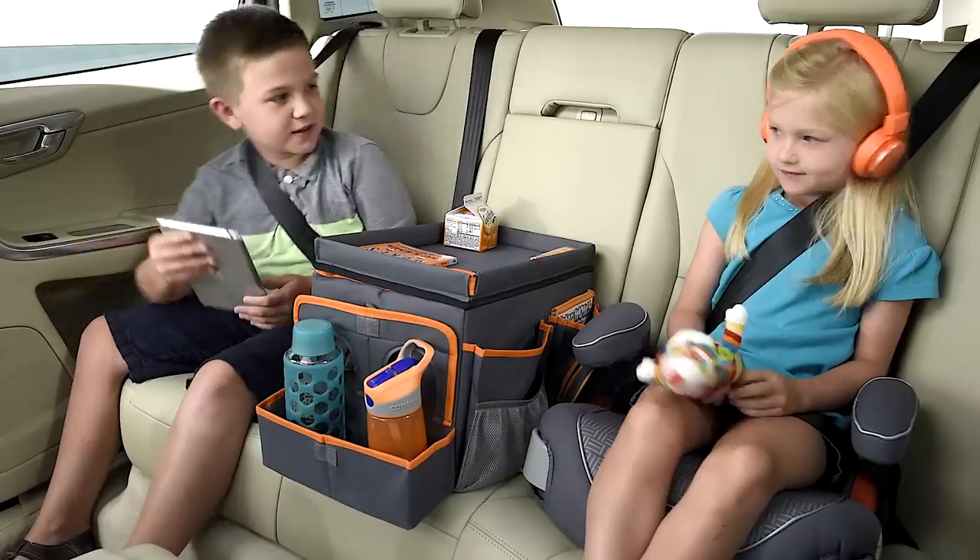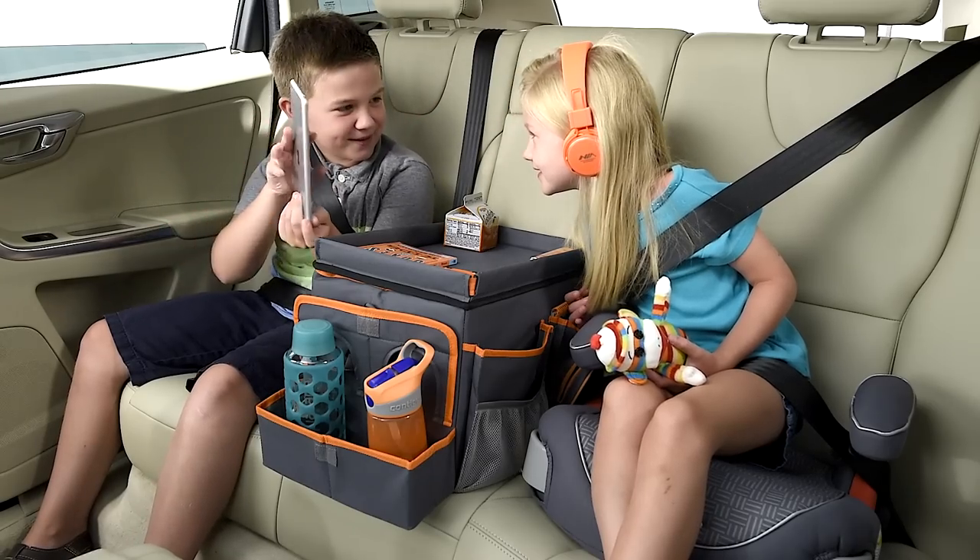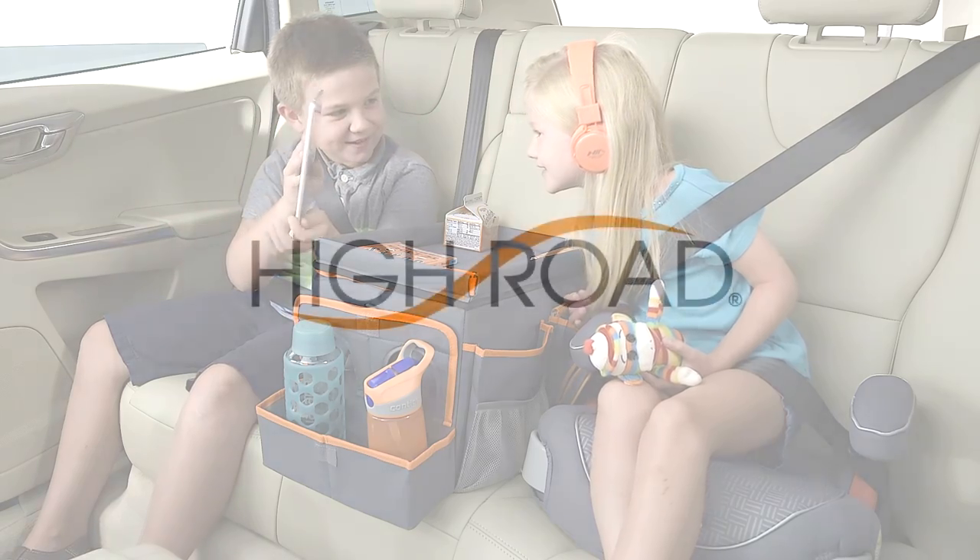The High Road Kids Backseat Cooler and PlayStation keeps cars clean and organized, while giving kids their own entertainment center while on the go.